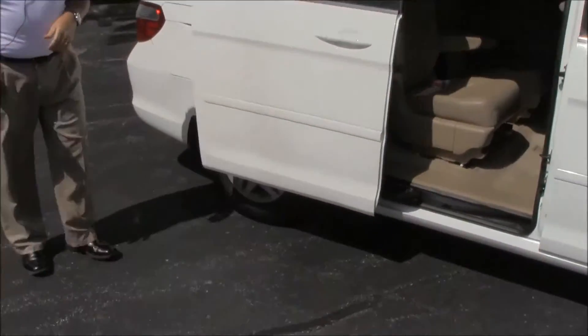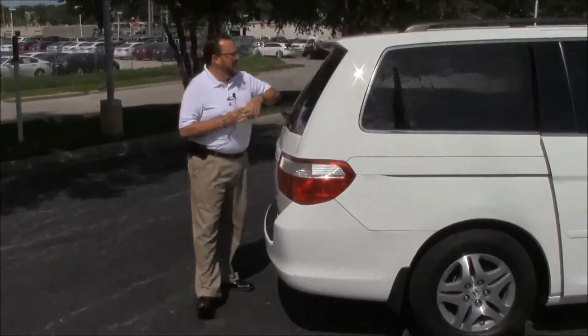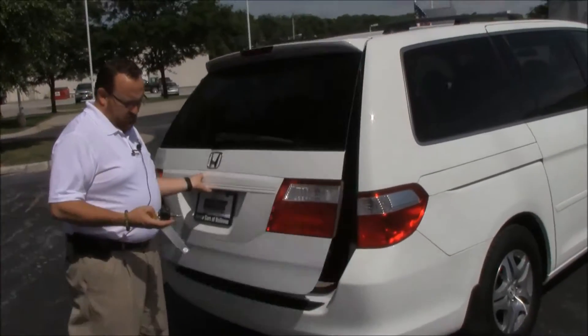This van has passed our mechanical inspection, but because of the miles it is being sold as-is. Wraparound tail lights, high-mount brake light, rear window defrost and wiper. Lots of room in the back.